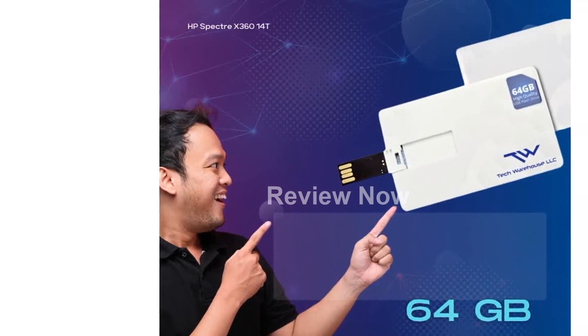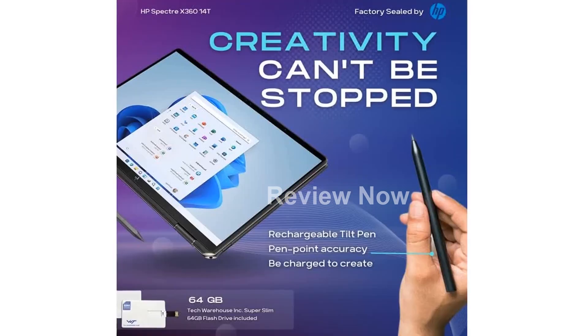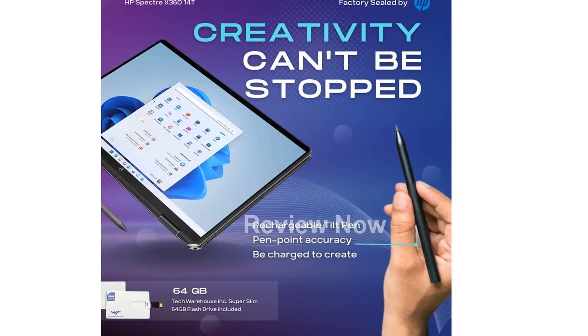This factory-sealed laptop comes with a one-year HP premium warranty, giving you peace of mind knowing that the advertised specifications are guaranteed.